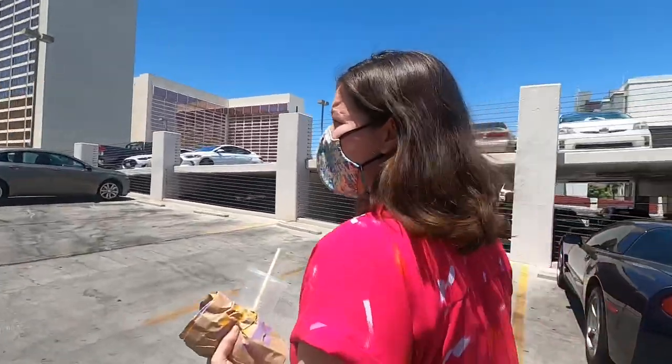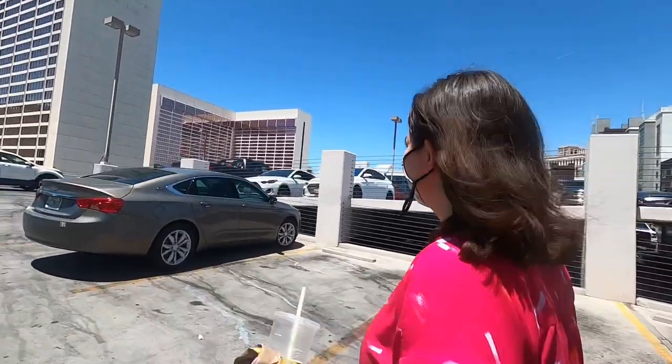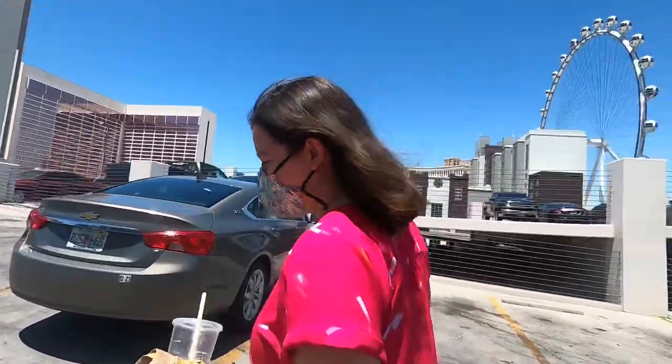I don't know if we've ever taken them to Vegas with us, because our last trip, I don't know if we were vlogging at that point. But guys, it's a fun series. We'll show you guys all the fun things we got planned. Welcome to the vlog.